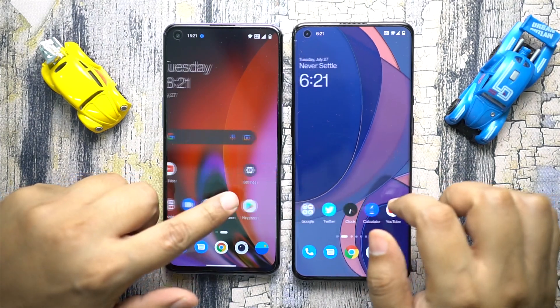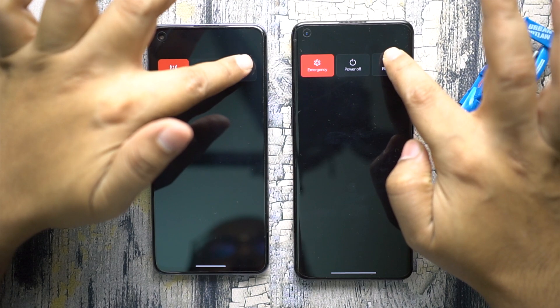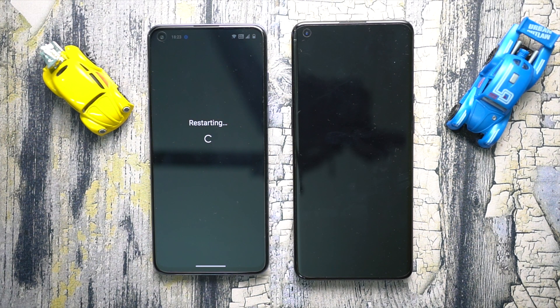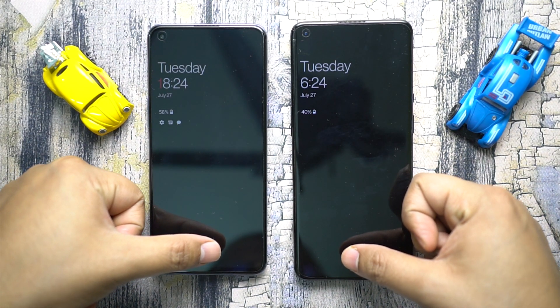Let's get started with the speed test. Swiping and touch response of both devices are almost equally good — they are instantaneous. The first thing I will do is a boot test, so let's restart the devices. I have also cleared any running applications in the background, and the displays are at max level — that is 120Hz with QHD+ resolution on the OnePlus 9 Pro and 90Hz FHD+ resolution on the Nord 2. The 9 Pro seems a little bit faster in terms of boot — let's speed up the video — and there you go, the flagship of OnePlus wins.